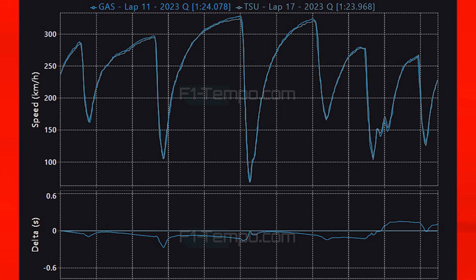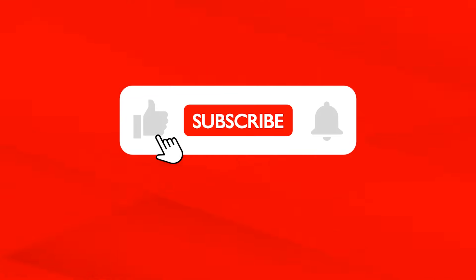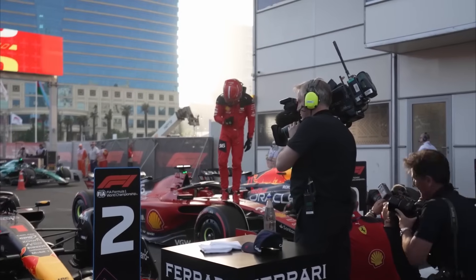For Tsunoda, he needs to replicate this result in the race and if he does then it will still be possible that AlphaTauri beat Williams to 7th in the Constructors' Championship and earn that all important extra money at the end of the year. If you are enjoying the video then I would appreciate it if you hit the like button and subscribe for more F1 content — I'm on my way to 5k subs.